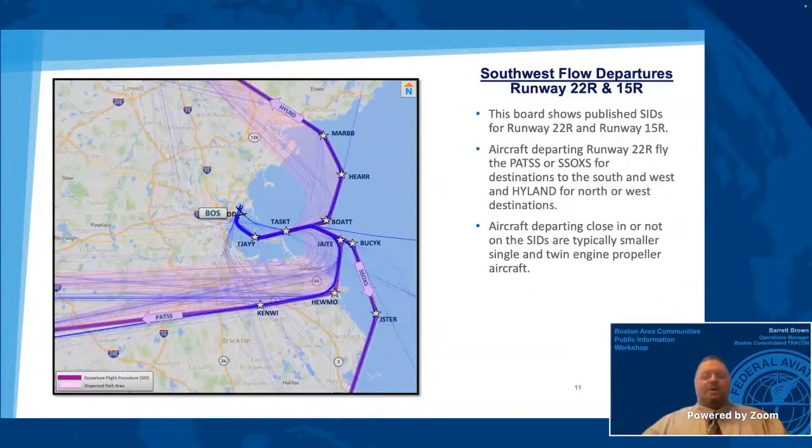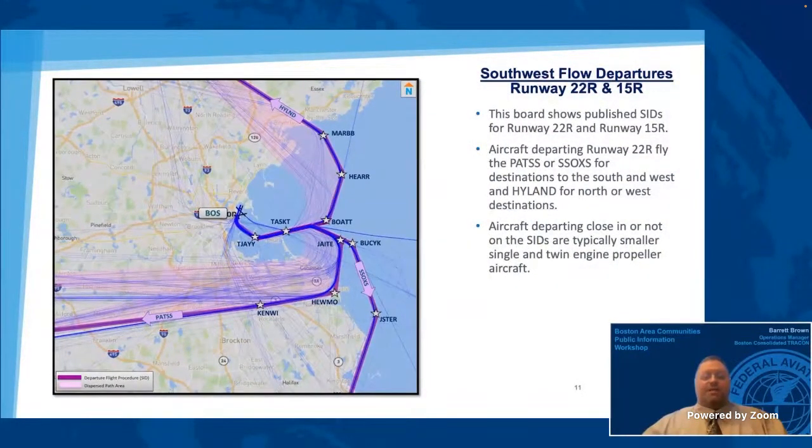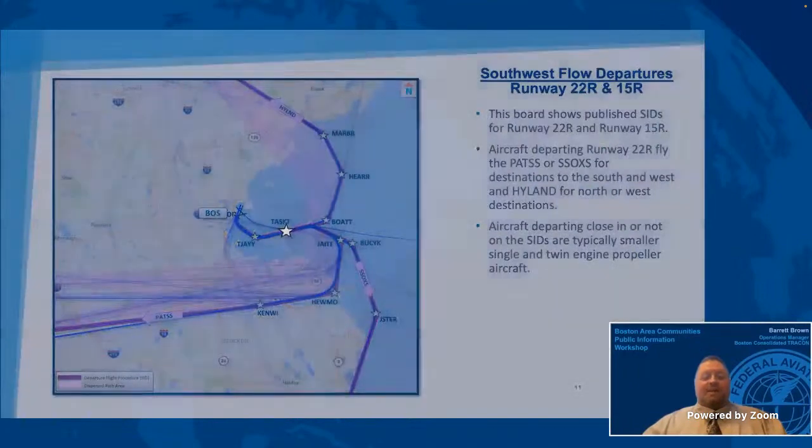This board shows one of the departure operational flows when the winds are from the southwest. In this configuration, runway 22 right and runway 22 left are used for departures, and occasionally runway 15 right. Aircraft departing runway 22 right fly to the TJ waypoint, then turn to the north or south to continue on a published procedure. Air traffic control sequences departures based on aircraft speed, destination, safety, and operational need. The pink area on the map shows where aircraft typically fly in a southwest flow. Aircraft may turn after reaching Tasket to maintain proper spacing between departing aircraft. The majority of aircraft on the westbound SIDS fly to the Humo waypoint and then fly direct to the next waypoint on the route. When aircraft are landing on runway 27, aircraft that depart runway 15 right first fly runway heading of 150 degrees, then fly to Tasket and onto their destination.